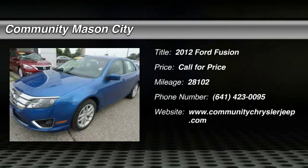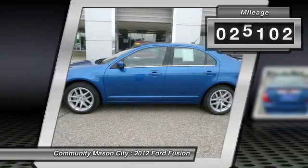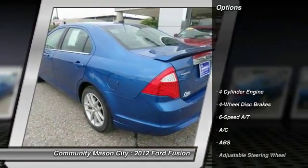The 2012 Ford Fusion. You can have both — impressive power and great economy in a Fusion. This vehicle has less than 30,000 miles. Here are some of this vehicle's great options.